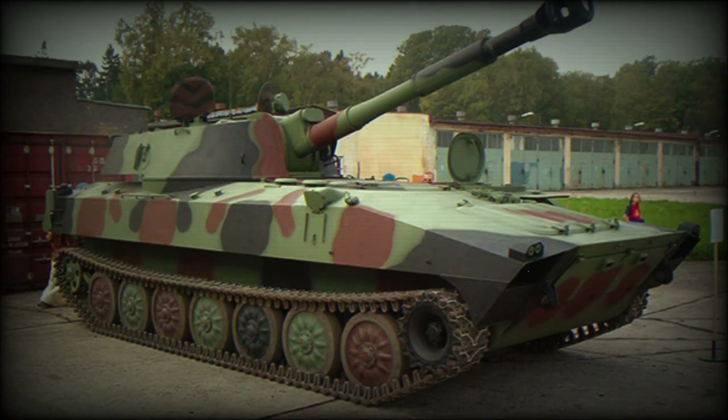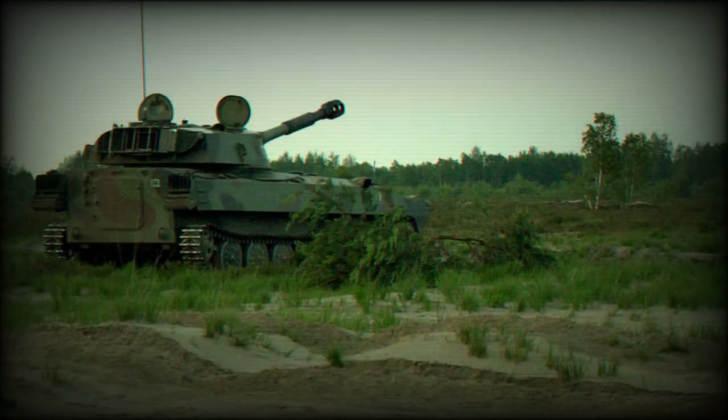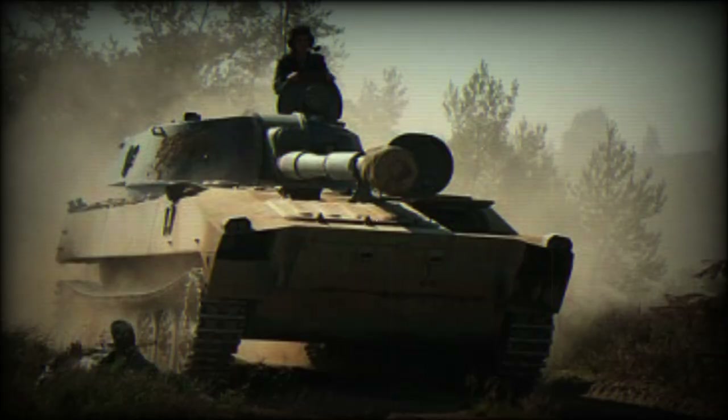Development of the 2S1 Gvozdika 122mm self-propelled howitzer began in 1967. First prototypes were built in 1969, and it was adopted by the Soviet Army in 1971. Production commenced in 1972, and it was first seen in public at a Polish Army parade in 1974.